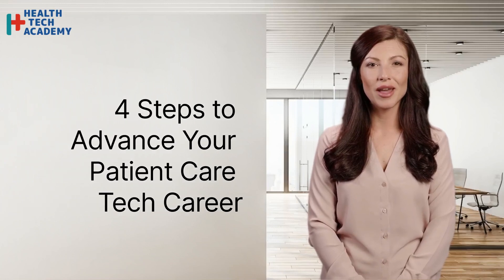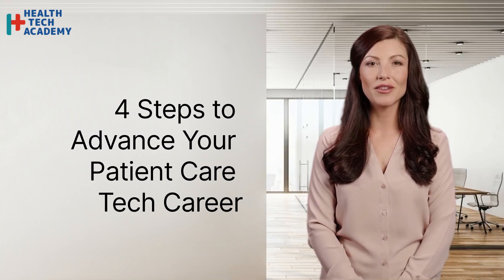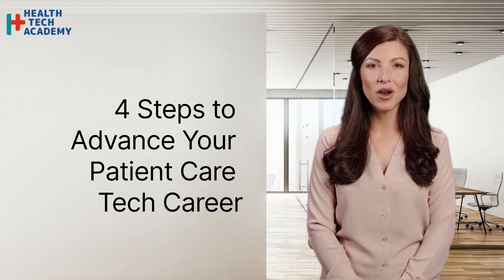Becoming a Patient Care Technician, PCT, is an excellent way to start a career in healthcare, but it's also a stepping stone to more advanced roles. As you gain experience and knowledge, there are opportunities to advance your career and take on more responsibilities. Here are four steps to advance your PCT career.